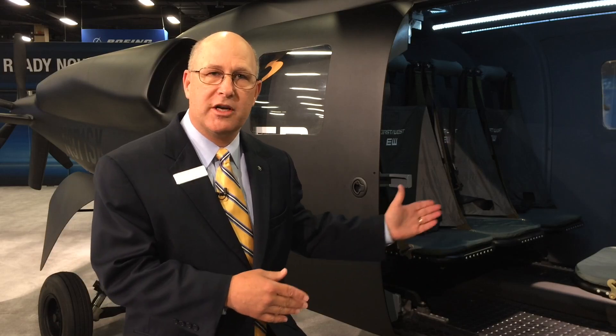This is truly a multi-mission helicopter. You can see it has capacity in the back seat for up to six passengers. Or in its armed configuration, it can carry any kind of NATO standard weapon systems. You could also add additional fuel or additional ammo in the back.